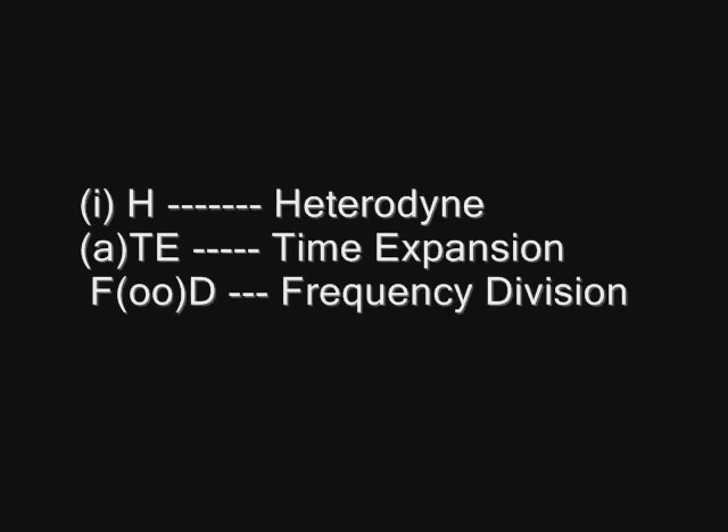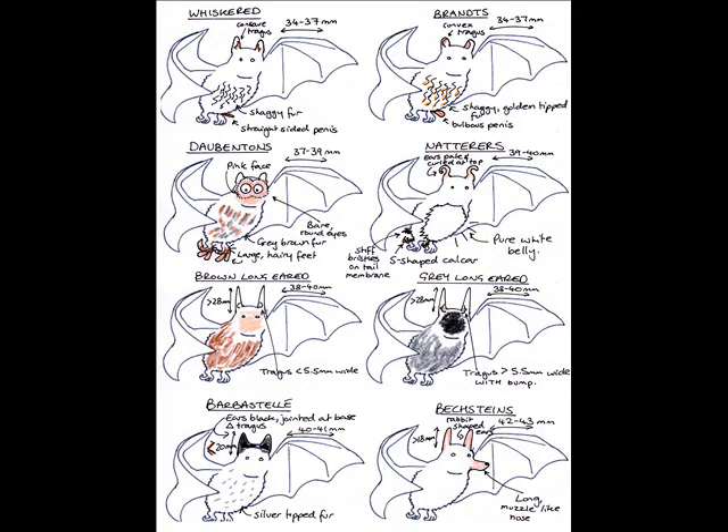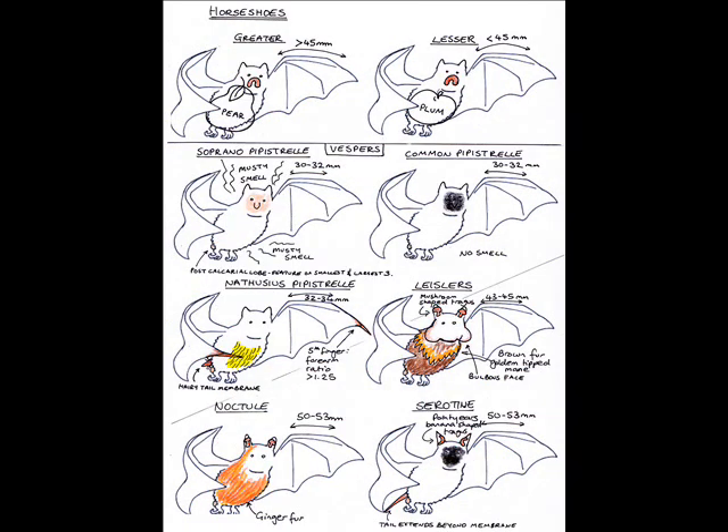There are three types of detectors available. Heterodyne — frequencies bouncing off bat calls making them audible to humans. Time expansion — record and playback for computer analysis. Frequency division — reducing every tenth sound to an audible range. Bats use echolocation to hunt food and perceive objects in the environment. The high-frequency sounds, 20–200 kHz, are unique to each species, so can be used in identification.